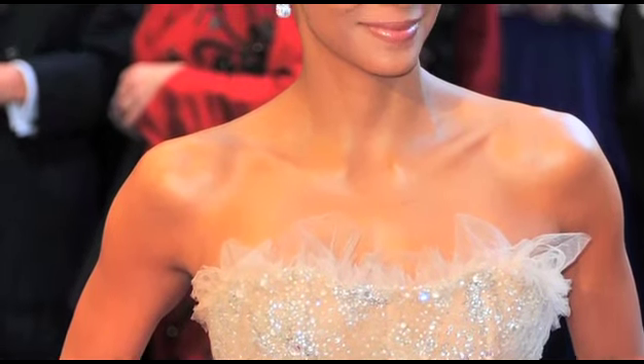Her shoulders have great definition anyway, but with that colour and that illuminating product on there, she looked stunning. She's caramel — she literally is caramel, she's just perfection.